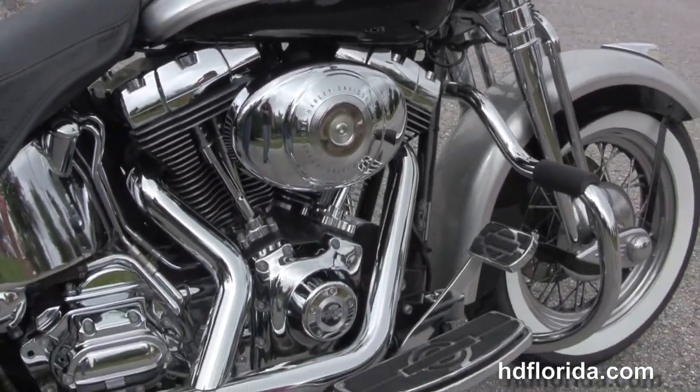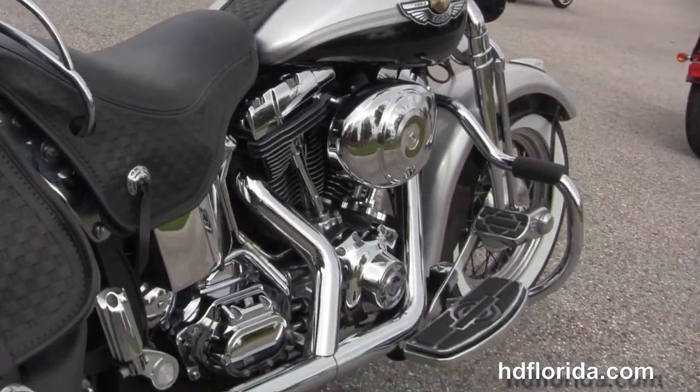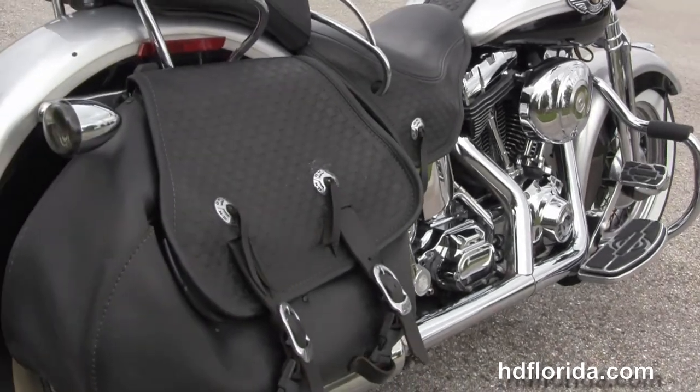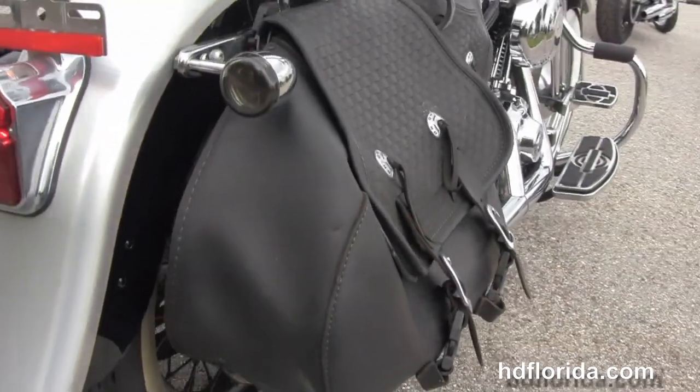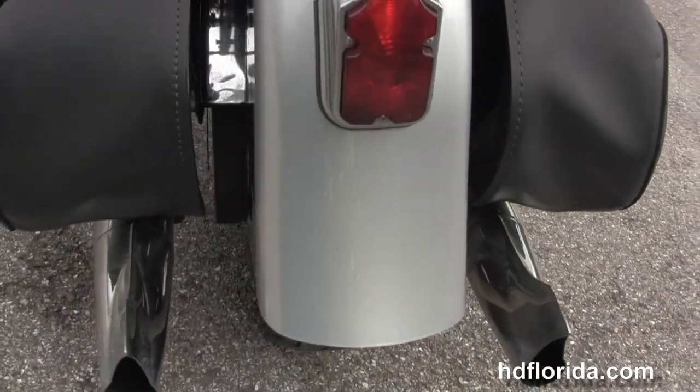Upgraded foot controls. We have the counterbalanced 88 cubic inch engine with a 6-speed transmission. Chrome oil tank with all chrome oil lines. We have the upgraded passenger pegs, the stage one fuel mapping, and the upgraded fishtail exhaust.